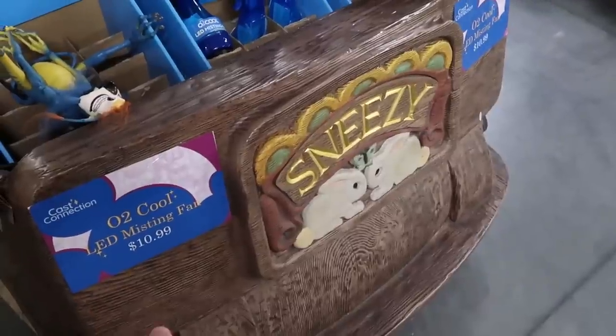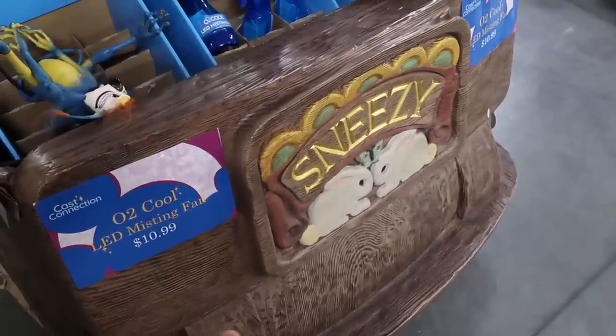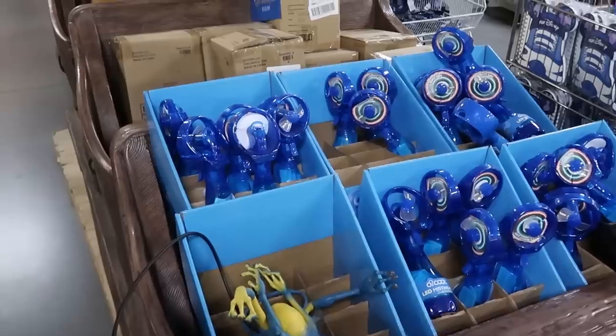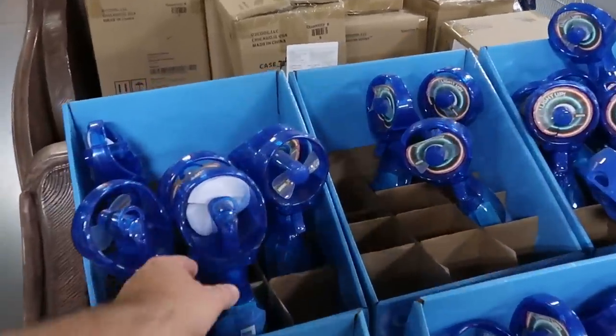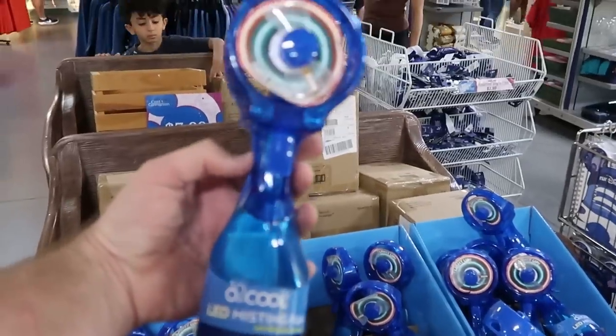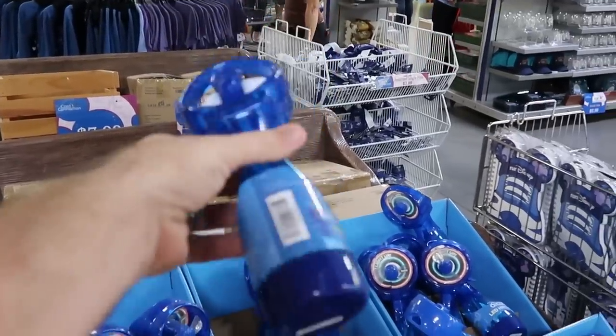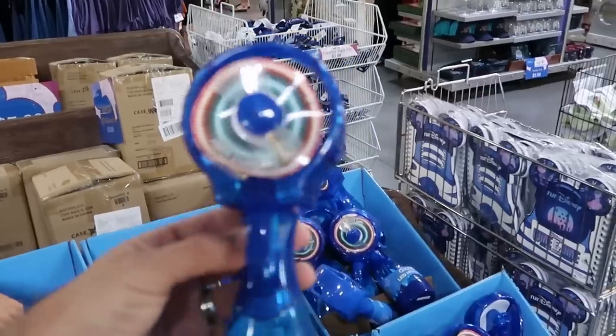A fun actual fact — they do have one of the ride vehicles over here, and this one is the Sneezy one, which is really cool. I like how they kind of repurposed it with different things inside that you can purchase. Over here are the cooling misting fans with LED — only $10.99 for those at the moment. That is a really good deal.